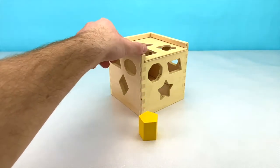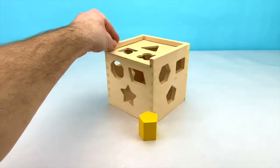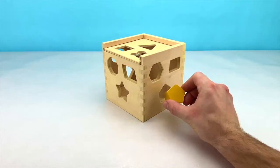Is it the left, the middle, the top, or the right side? That's right! It's on the right side. Let's put our pentagon in the box now.